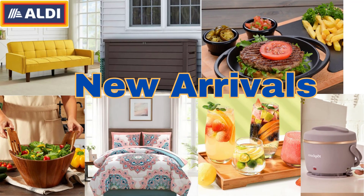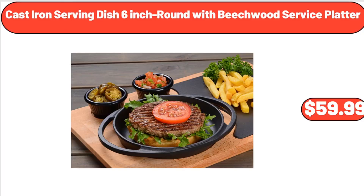Hello everyone, let's take a look together at the discounted products at Aldi Market. Cast iron serving dish, 6-inch round with beechwood service platter, $59.99.